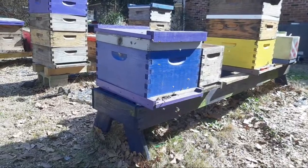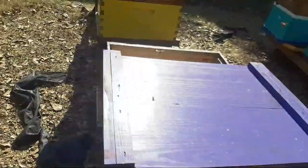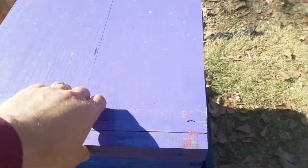Pop it — pop the lid. Let me do it from the back, guys. It may not be nothing. I just saw this.